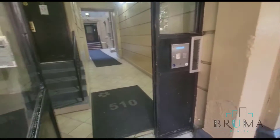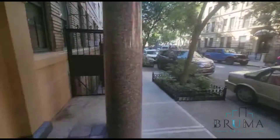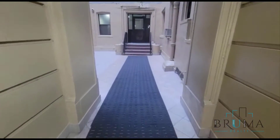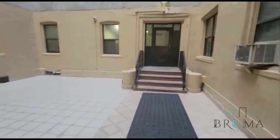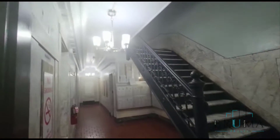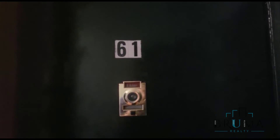510 West 144th — nice quiet street. This is an elevator building. Apartment 61 is a really nice large 3-bedroom apartment on the 6th floor of an elevator building.